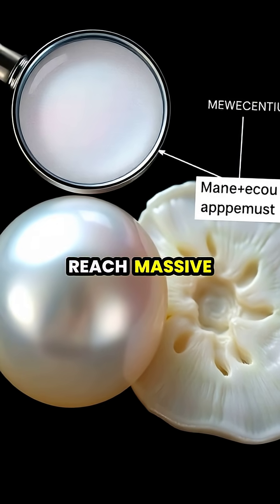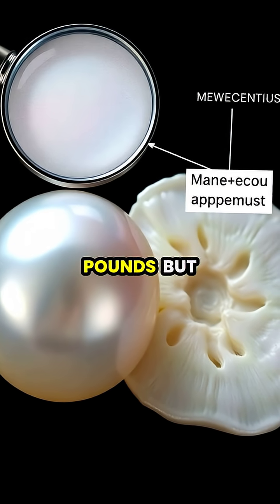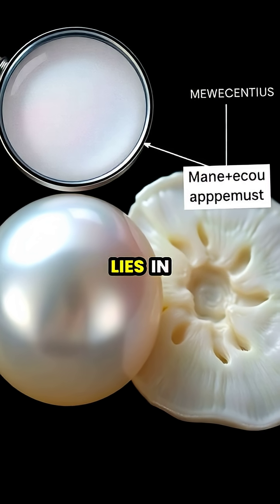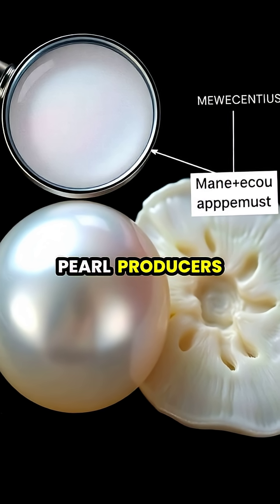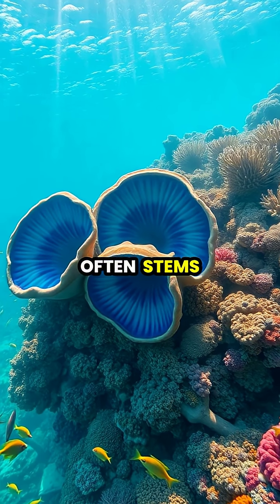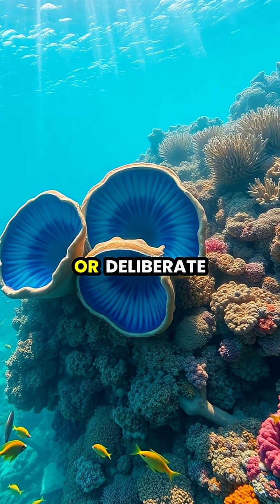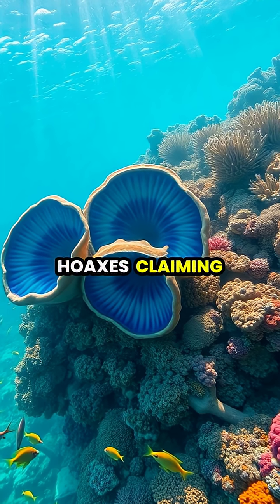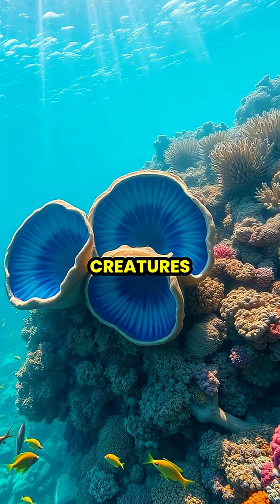Giant clams can indeed reach massive sizes exceeding four feet across and weighing up to 500 pounds, but their significance lies in their ecological role on coral reefs, not as pearl producers. The confusion about giant clam pearls often stems from misidentification of other large calcium carbonate formations or deliberate hoaxes claiming massive pearls from these impressive but misunderstood reef creatures.